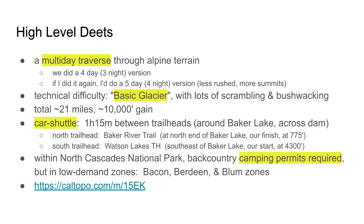Big picture: this is a multi-day traverse — it's basically backpacking for mountaineers, but it does involve a lot of scrambling and bushwhacking. We did it as a four-day, three-night trip. If I were to do it again, I would do it as a five-day trip with four nights, just to give us more time to enjoy being out there and more time for summiting peaks along the way. The technical crux is really just basic glacier travel, so any basic grad could self-organize if they're comfortable with the route-finding, scrambling, and bushwhacking.